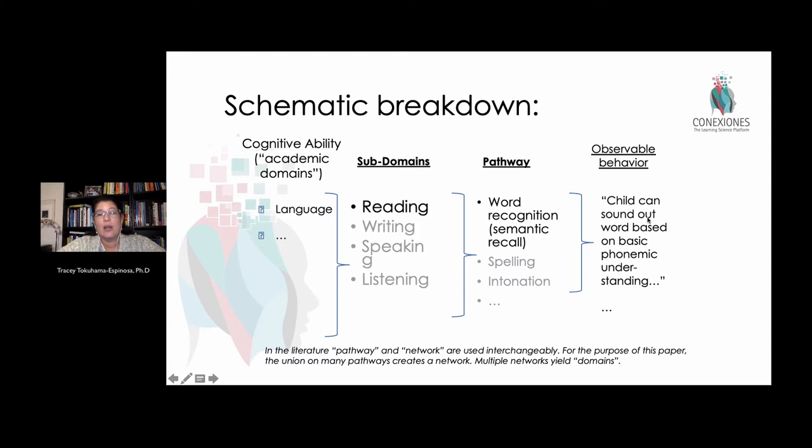For example, a child can sound out a word based on phonemic understanding — K, A, T: cat. But just sounding out that word involves multiple pathways: understanding what each letter corresponds to phonetically, how together they form a word, and that the word has a meaning — 'that's the cat.' All of these different pathways are activated in the brain. Being able to read is really broken down into multiple neural pathways, not just one part of the brain.